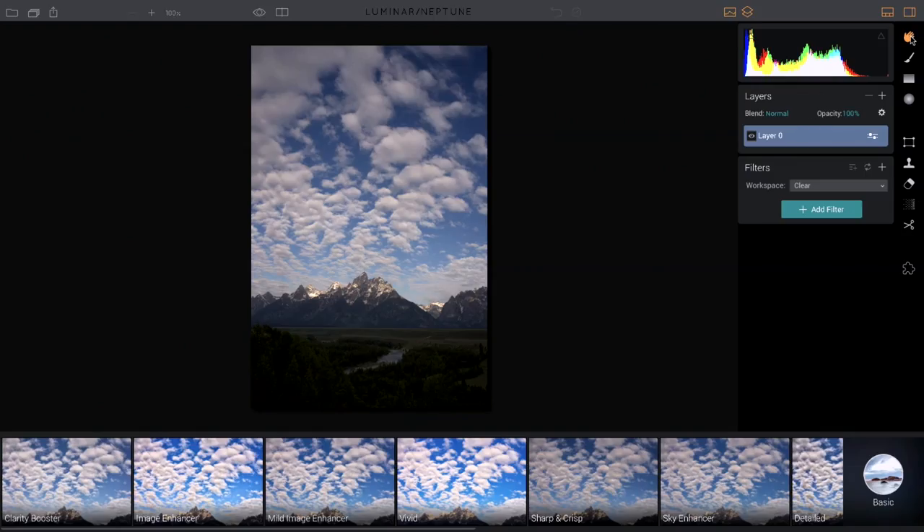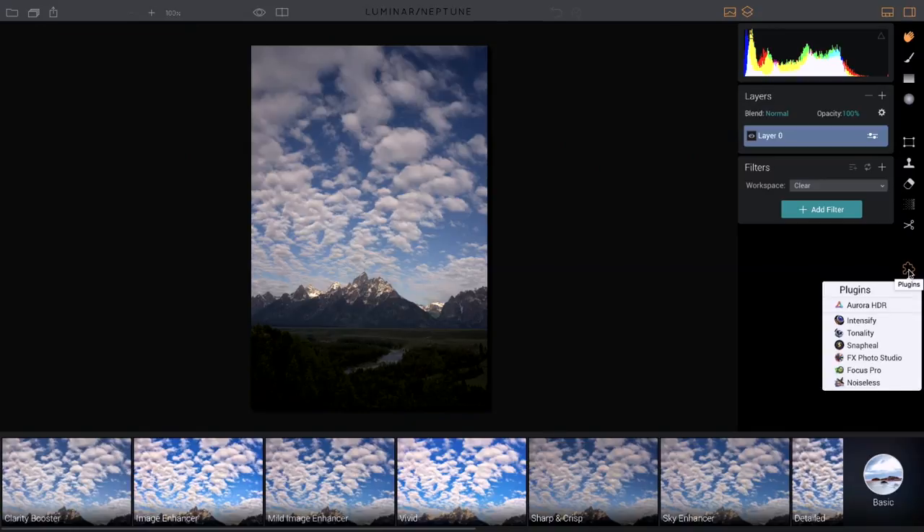On the right-hand side we have various tools. There's the hand tool (shortcut H), a masking brush, gradient mask mode, and radial mask mode. There's a transform tool, clone stamp tool, eraser, denoising tool, and a crop tool. Brand new for Luminar Neptune is the plugins button — a shortcut for instant access to Aurora HDR and any of the creative kit programs you have installed. Tonality in particular is a great one for black and white images.